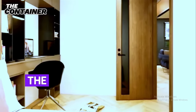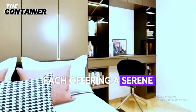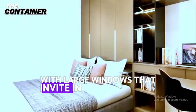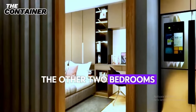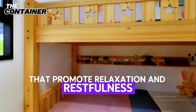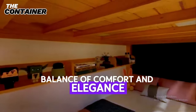The house features three beautifully designed bedrooms, each offering a serene retreat from the world. The master bedroom is a sanctuary of peace and luxury, with large windows that invite in natural light and offer stunning views. The other two bedrooms are equally inviting, with comfortable furnishings and a soothing color palette that promote relaxation and restfulness. These rooms are designed to provide a perfect balance of comfort and elegance.